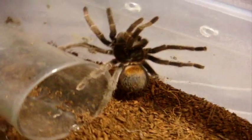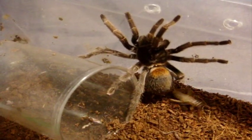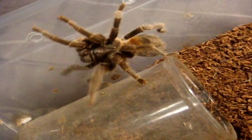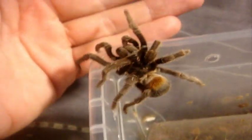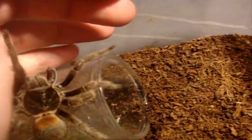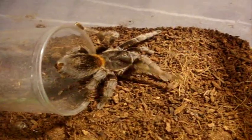Everyone remembers Amber — she is my Euathlus species red, the Chile Fire Rump. Definitely the most docile tarantula that I've personally cared for. For some reason she seems to enjoy handling — very reluctant to go back into her hide. Very beautiful species.